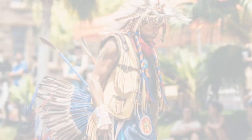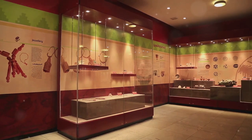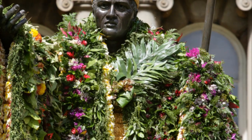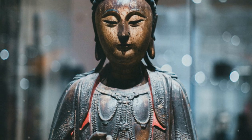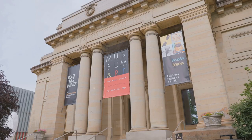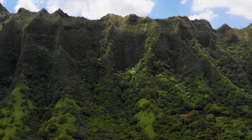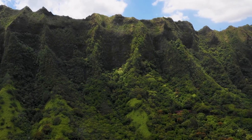Stepping in at number 9 on our list is the iconic Bishop Museum, a cultural treasure trove that offers a fascinating glimpse into Hawaii's rich history and heritage. Founded in 1889, this renowned museum houses an extensive collection of Polynesian artifacts, royal Hawaiian regalia, and interactive exhibits that showcase the island's unique traditions and customs. Visitors can explore the immersive displays that highlight the island's natural history, including volcanic formations and endemic species.